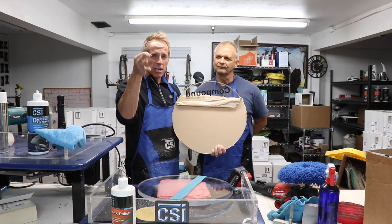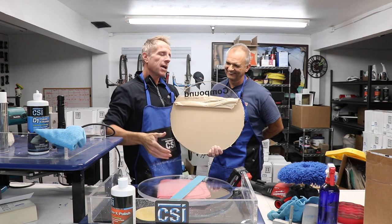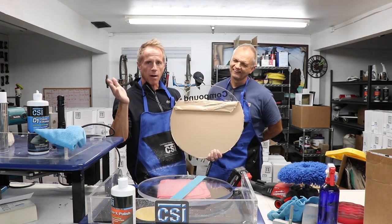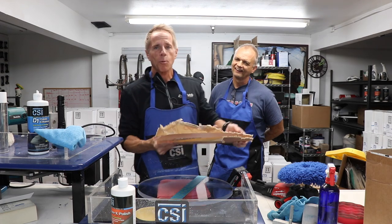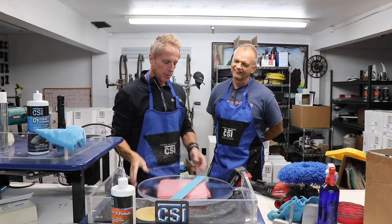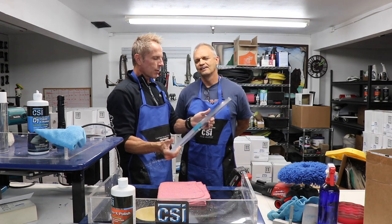If you are another polish company, this is the challenge: bring your compound, bring your polish, and we will go side by side and see how your compound slash polish works. We're going to show you right now how it works, and if you have the ability to come and see us at SEMA, even more power to you.